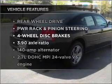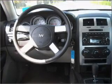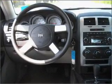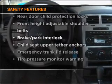Plus, enjoy these notable features that are included in this ride: air conditioning, power door locks, power windows, power steering, cruise control. And for your peace of mind, the following safety equipment is included: stability control.